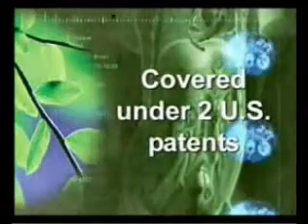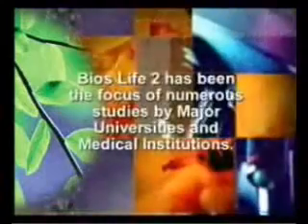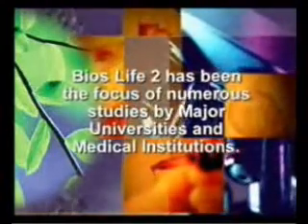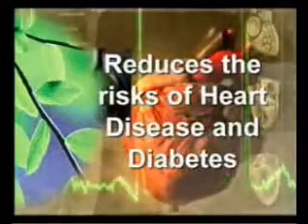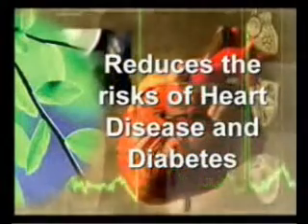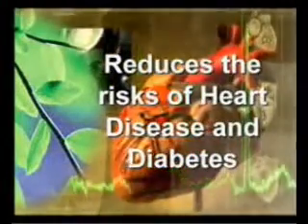BiosLife 2 is a proprietary matrix of fibers, antioxidants and vitamins covered under two U.S. patents for the method and composition for reducing serum cholesterol. BiosLife 2 has been the focus of numerous studies by major universities and medical institutions, including the Cleveland Clinic. Their results clearly demonstrate its effectiveness on reducing one's risk of heart disease and diabetes.